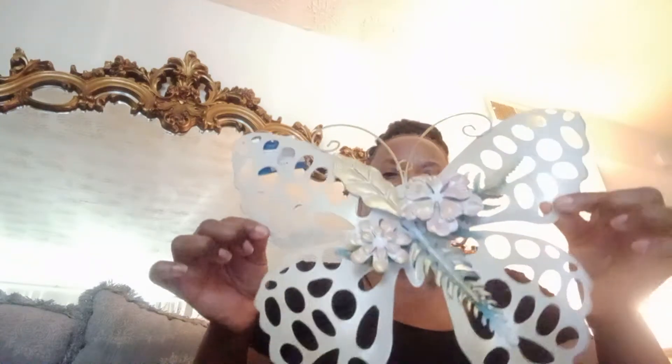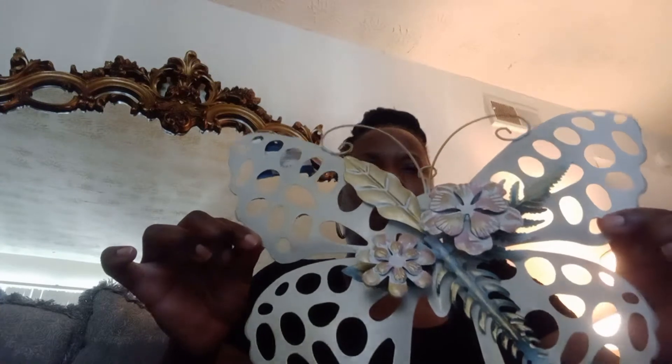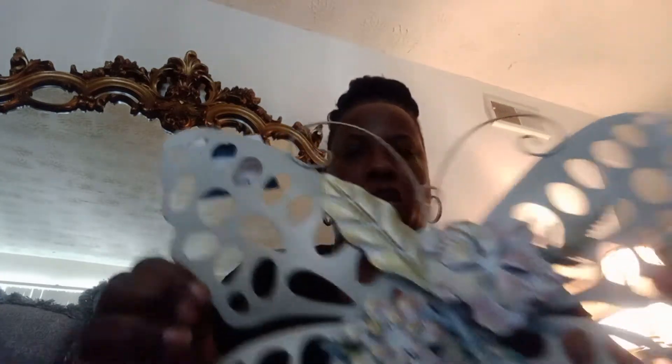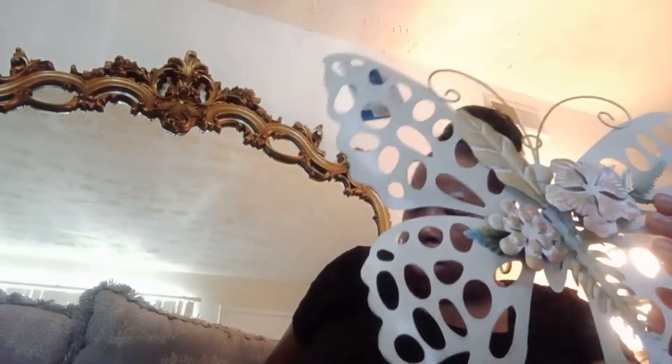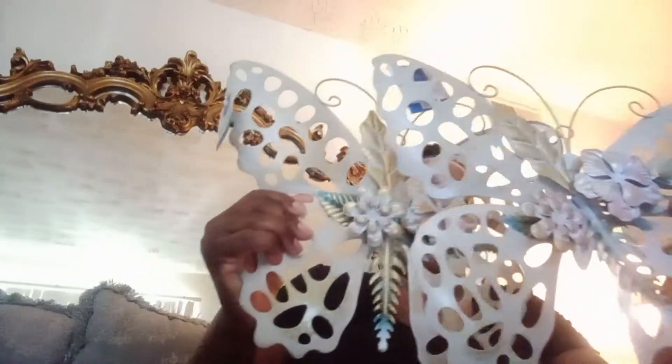My first piece is from Family Dollar — I got these metallic butterflies. They were five dollars each, and I thought they were so cute. The butterflies have a little gold, blue, and a little silver. I'm gonna put these on my wall today. I have two of them, five dollars a piece.